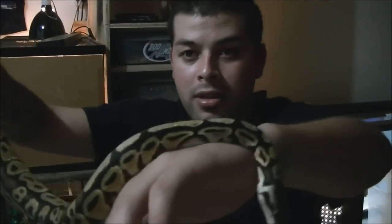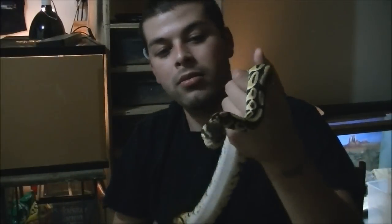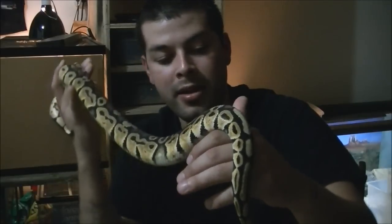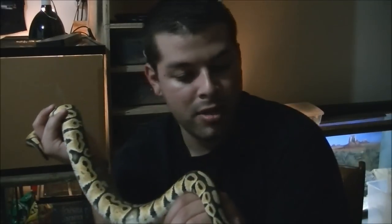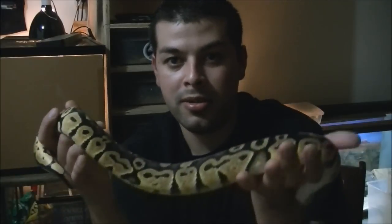That's basically the Meet the Ball Python for this video. She's good — 450 grams, she's well on her way. When you hit that 400 gram mark, they're just going to gain 100 grams after 100 grams after 100 grams within two feedings. They just get huge.